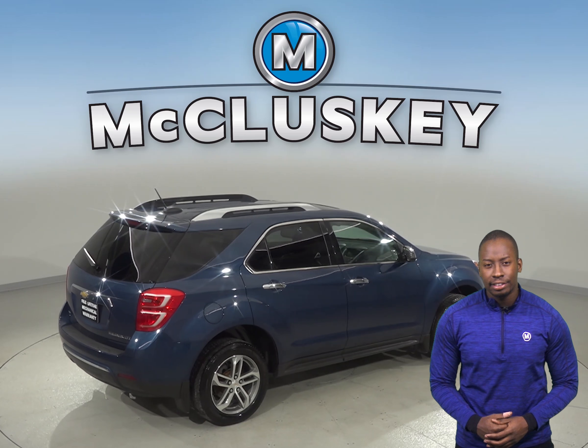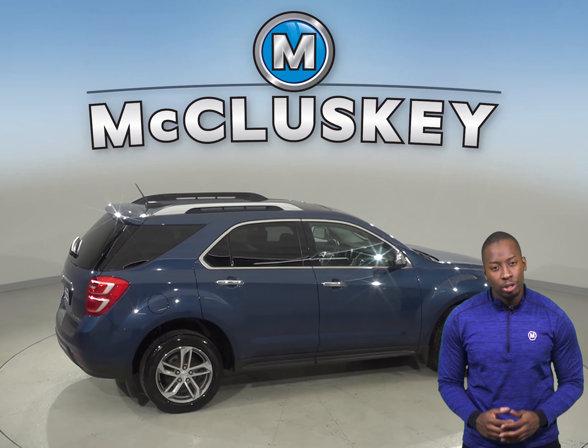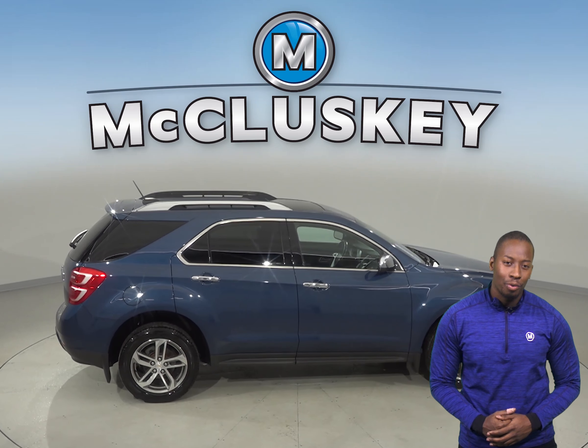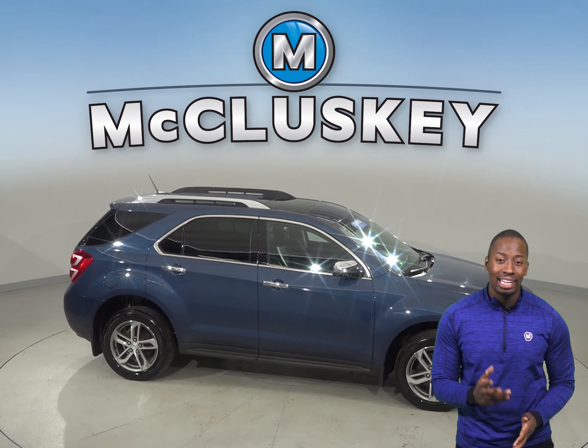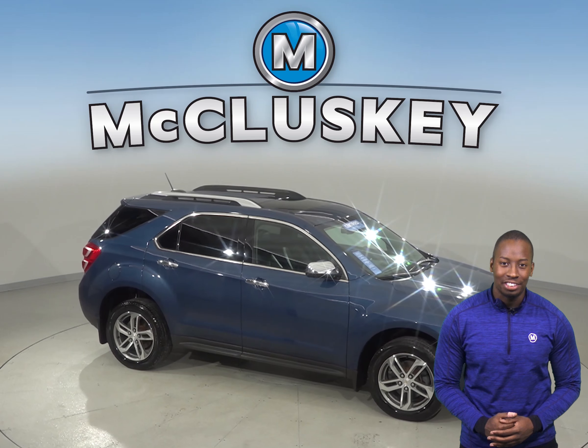It's passed our extensive 172-point inspection and will also get our free lifetime mechanical warranty. So come try this vehicle out before you buy it with our free and exclusive 48-hour test drive.